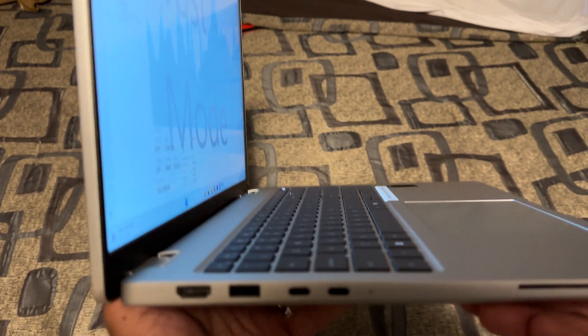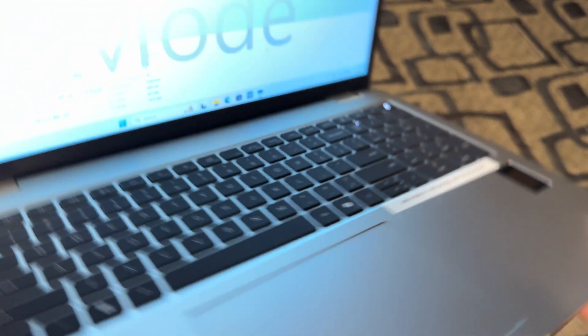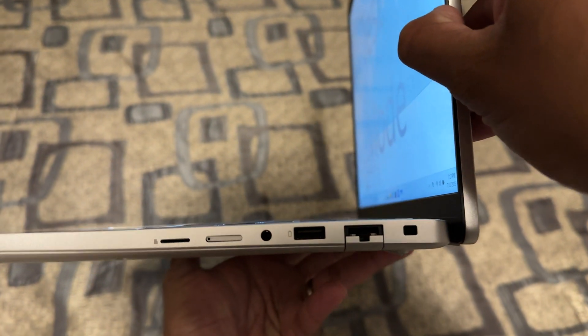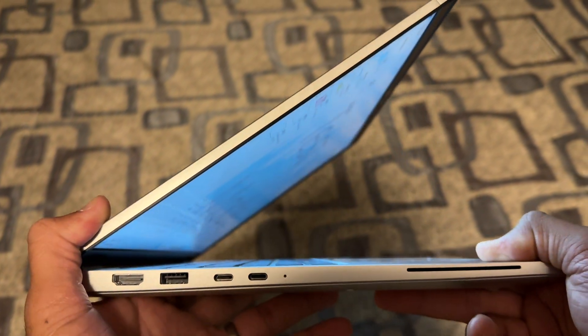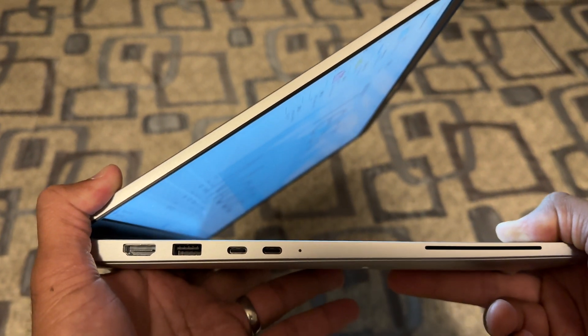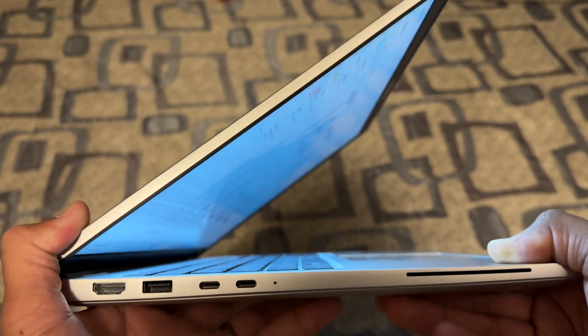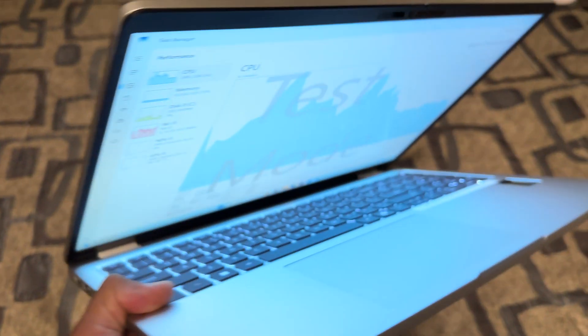Lots of choice from a port perspective. Gotta love what we've done from a design perspective — amazing thermals, cooling, acoustics, performance, collaboration. The list goes on. Don't you love it? Check it out.